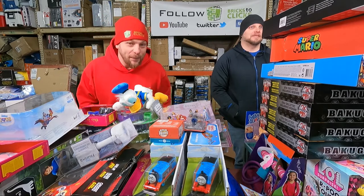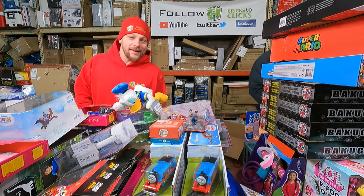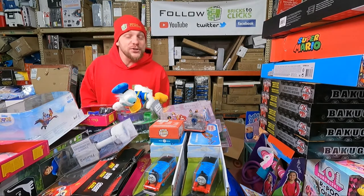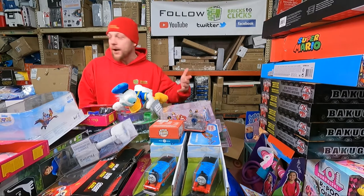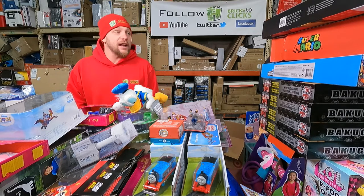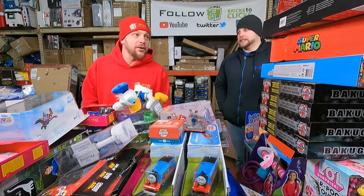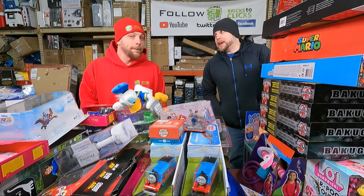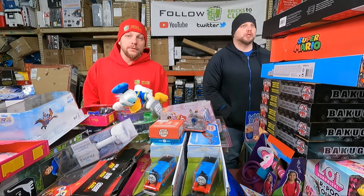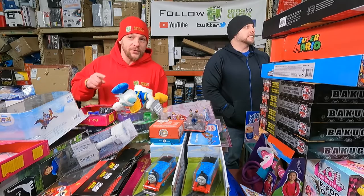Alright guys, drop us comments, hit the subscribe button, turn on notifications, share our video, help us continue to grow, and give us a big thumbs up — we really appreciate it. We are in super crunch mode: we've got 6 pallets left and another full semi coming Friday — that's a day and a half from now. We have poor time management, that's the only reason we're in super crunch mode. We'll see you back in the next video — thanks for watching!